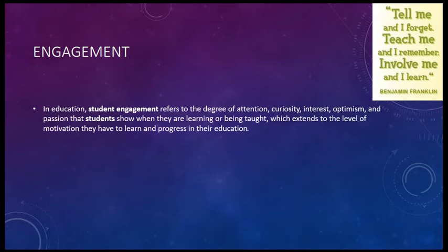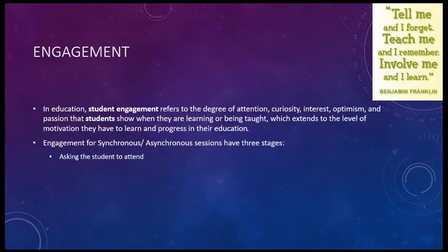Today, we will be specifically talking about synchronous and asynchronous sessions. Engagement for sessions has three stages: asking the students to attend, participation during the session, and participation and application after the session. The key as we push forward will be to involve the students in activating engagement as much as we possibly can.